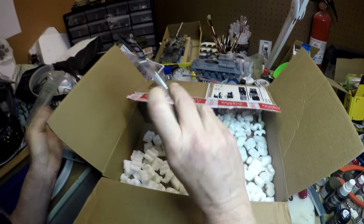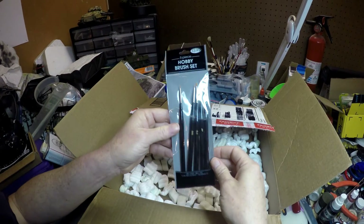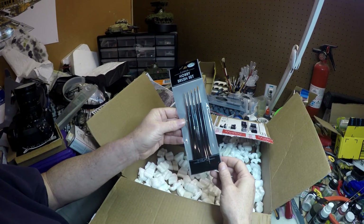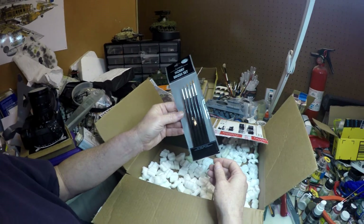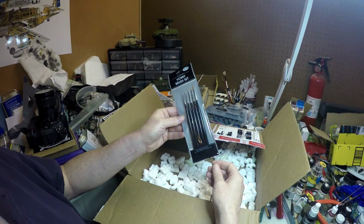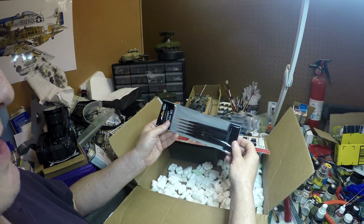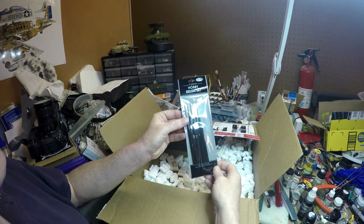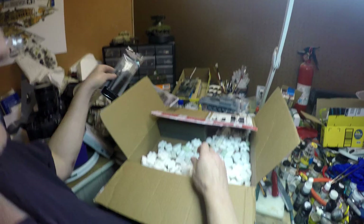I received that in the box, and then — who can't use a nice set of hobby brushes to go with anything that you build and paint? I go through brushes pretty much like most people go through underwear and shirts, so everybody can use brushes of different sizes, and this is just wonderful. I want to thank you again, James.